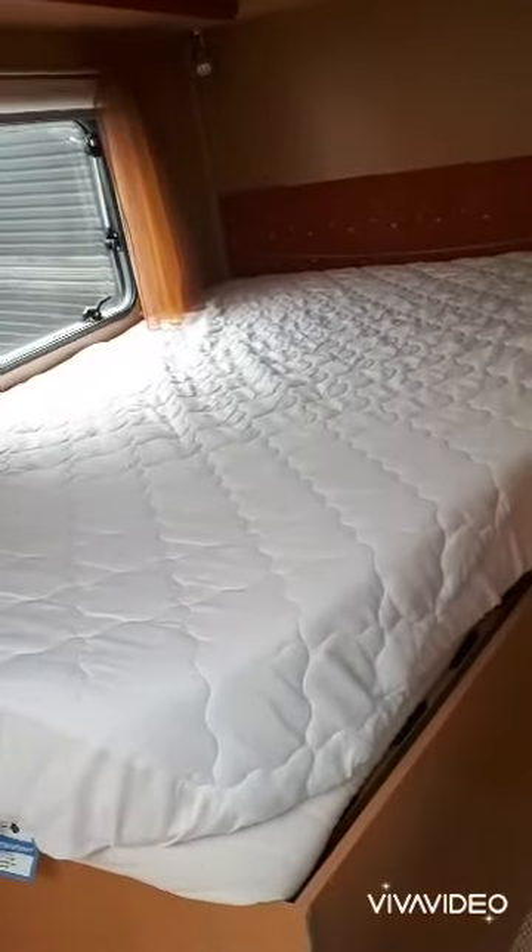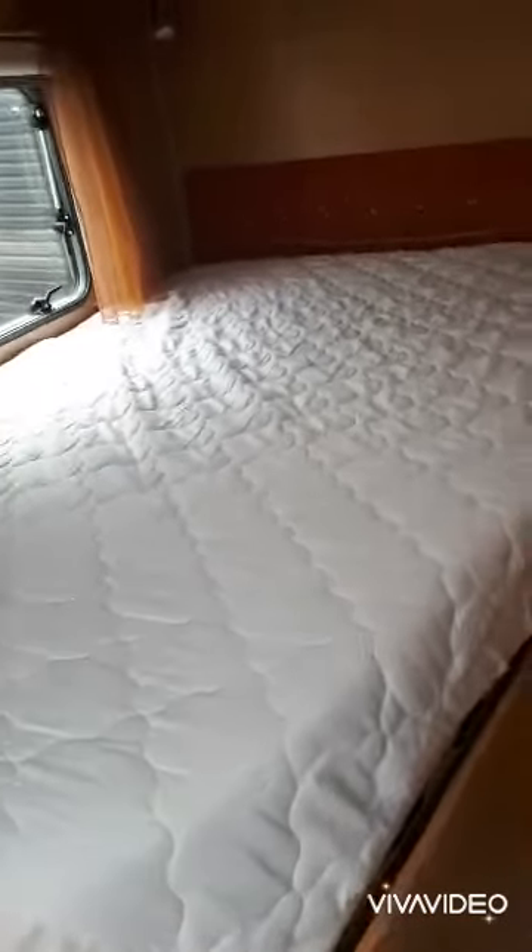There's a fixed bed, so perfect for a couple.